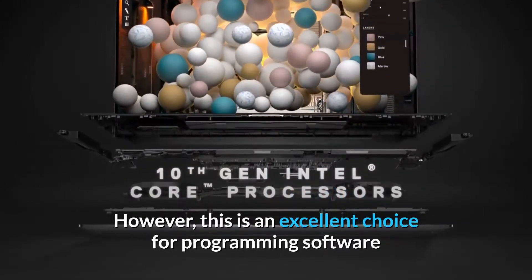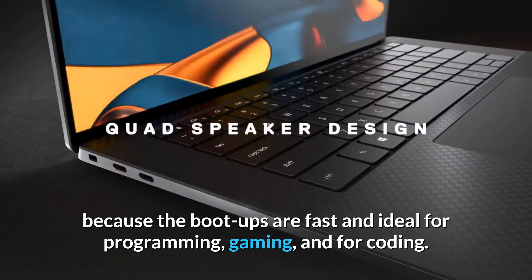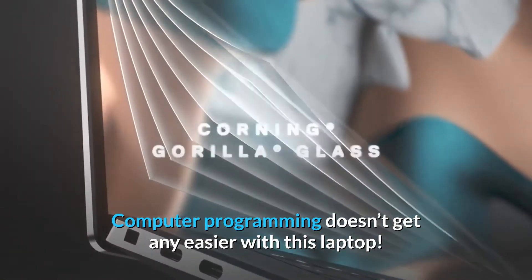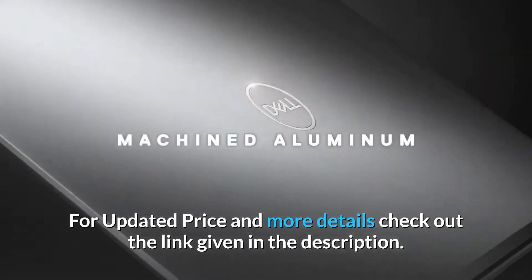This is an excellent choice for programming software because the boot-ups are fast and ideal for programming, gaming, and coding. There is also a 4K, 15.6-inch display screen. Computer programming doesn't get any easier with this laptop. For updated price and more details, check out the link given in the description.